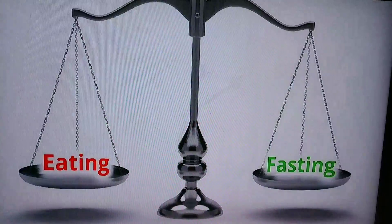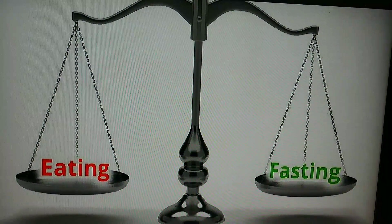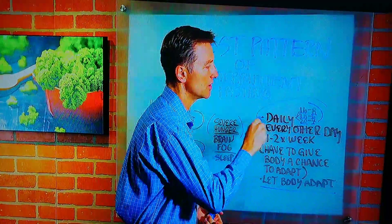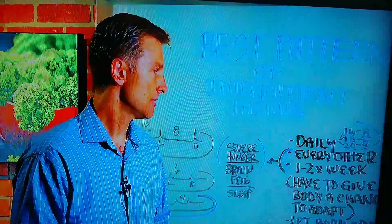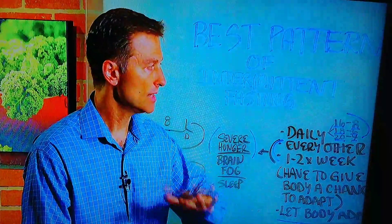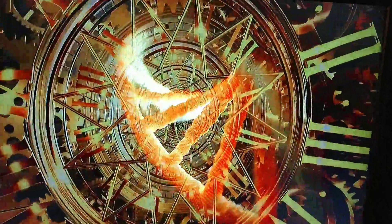I recommend staying consistent — doing some form of fasting on a regular basis, every day. The goals of fasting are to help heal insulin resistance, lower insulin, and allow the body to reset.